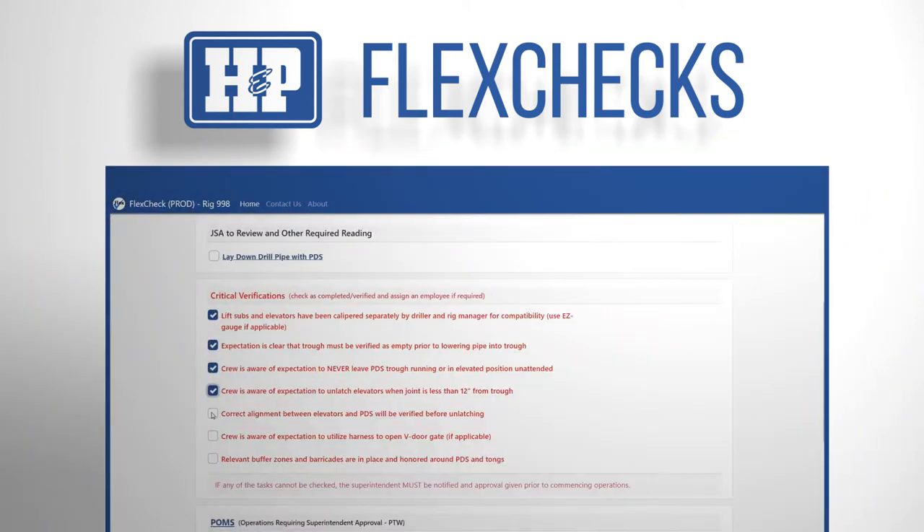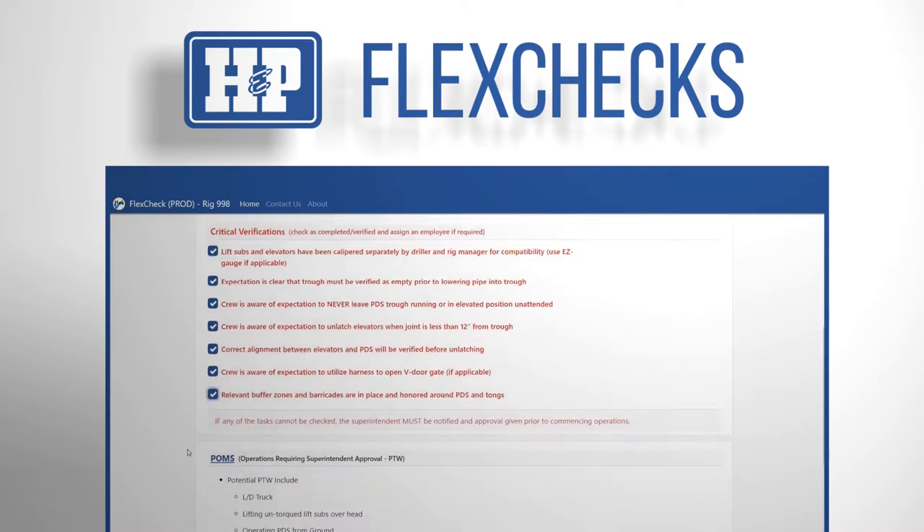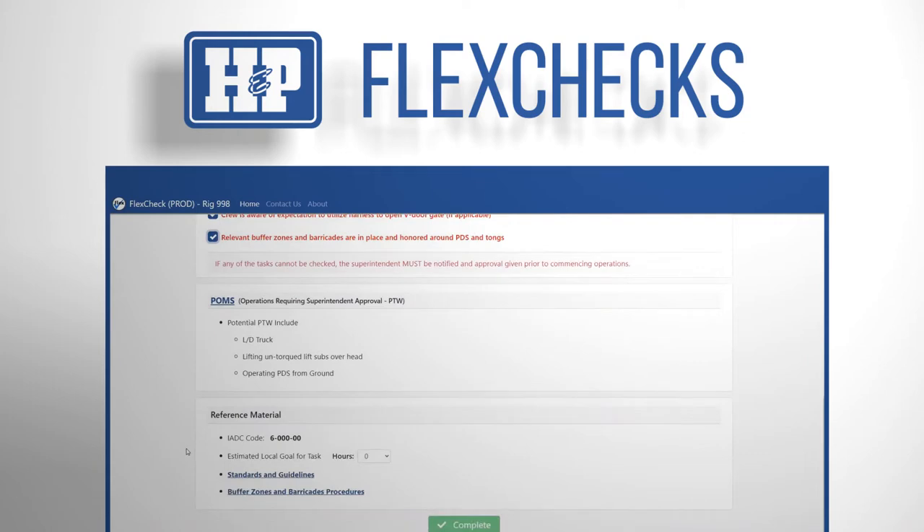When using Flex Checks, our digital database of processes, procedures, and reference documents will walk crew members through specific processes that need to be used to safely complete the work steps.